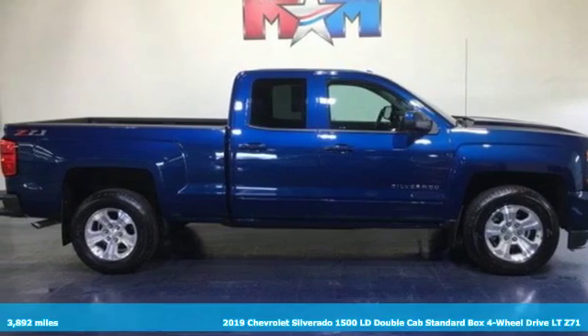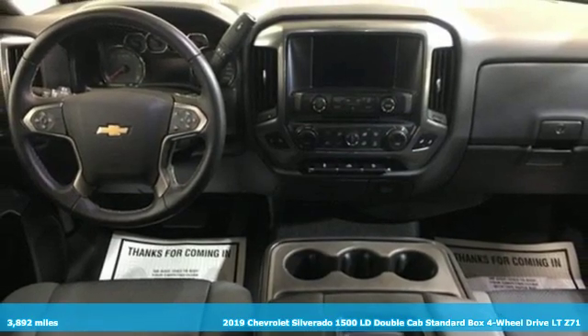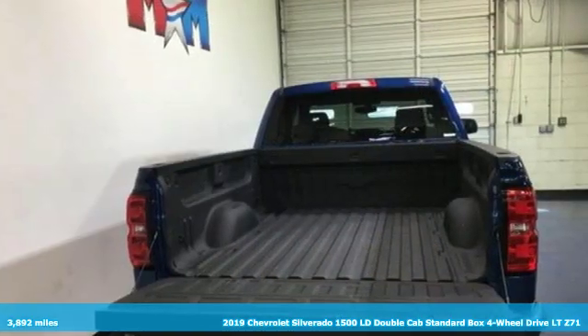Here's a 2019 Chevrolet Silverado 1500 LD. This is the brainy and brawny tool you need when your office is what you drive.